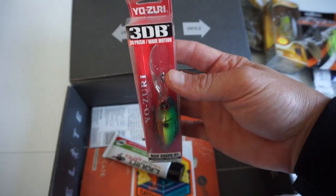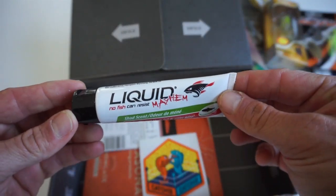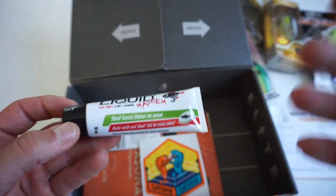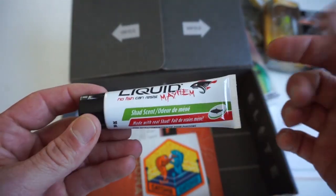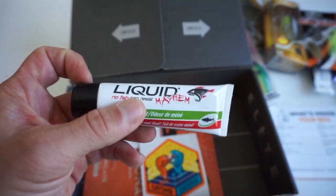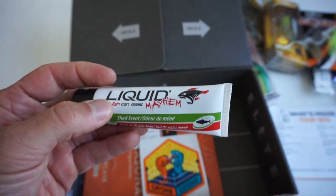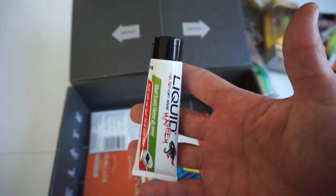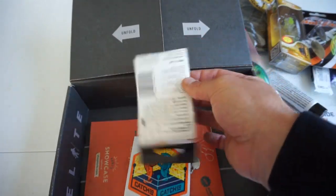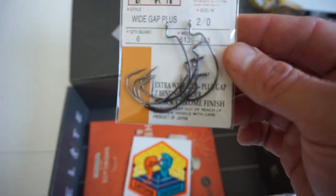Next we got some scent. To be honest, I have not tried any of the scents I've ever gotten in any mystery tackle boxes — I kind of throw them in a collection. The only scent I really use is KVD Fish Sticks; I love that stuff, so that's what I stick to. This scent retails for $4.99.